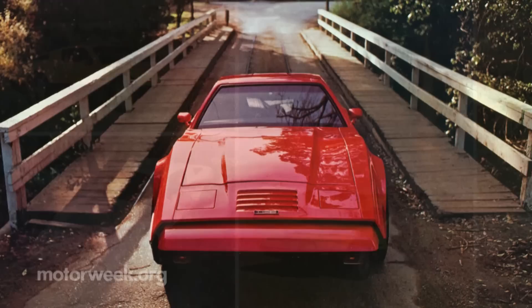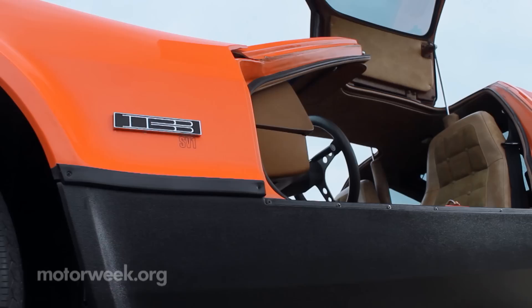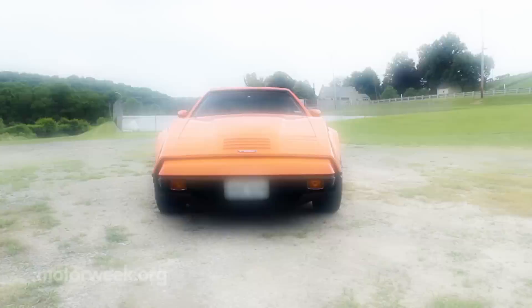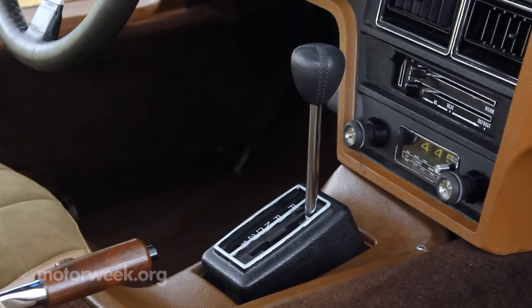Unfortunately, Bricklin had trouble with money, politics, and all the other challenges that any new car company faces. By late 1975, the operation was forced into receivership. With only 2,906 SV1s built, rare is an understatement. According to Hagerty Classic Car Insurance, prices range between $7,200 and $34,900. Only 5% have a manual transmission, so expect to pay more for one of those.